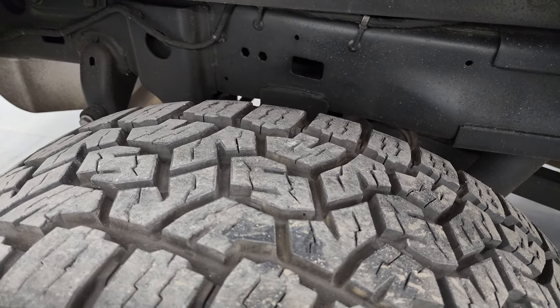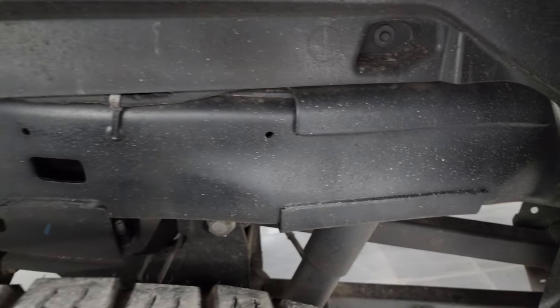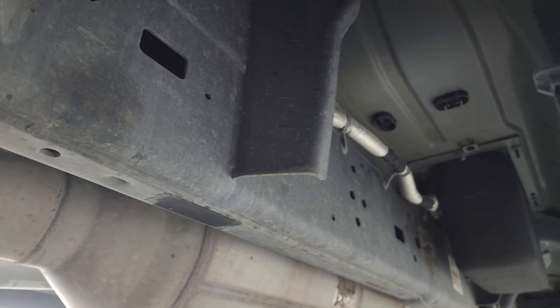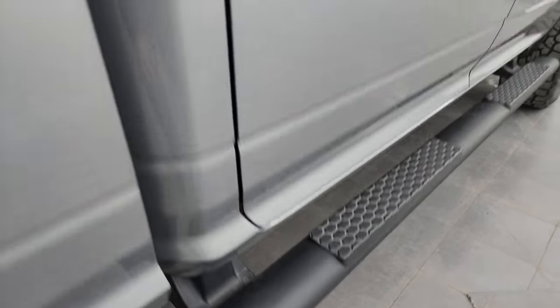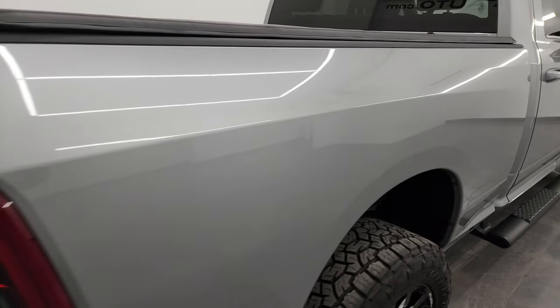Back tires have just as much tread as the front tires. Frame and underbody is exceptionally clean on this truck — it's how you want an Arizona truck to look, very little to no corrosion under there, like new. Rockers look great. Nice factory painted step bars. Passenger side box — no dents or dings on there.